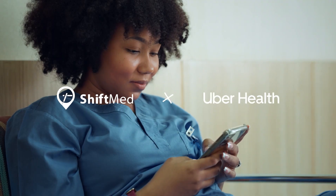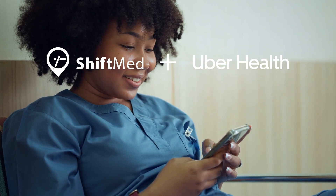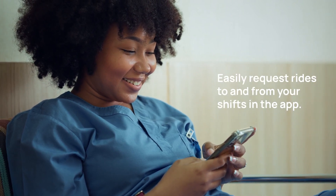The ShiftMed app just got better. Through our exclusive partnership with Uber Health, you can now request rides to and from your shift within the ShiftMed app — forget dealing with car troubles on the way to your shift.